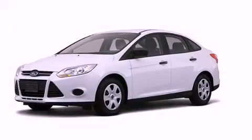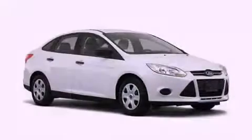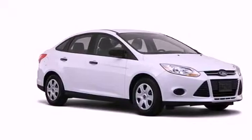This is a brand-new 2012 Ford Focus. Its top features include a speed-sensitive volume control system, and traction control and stability control systems.